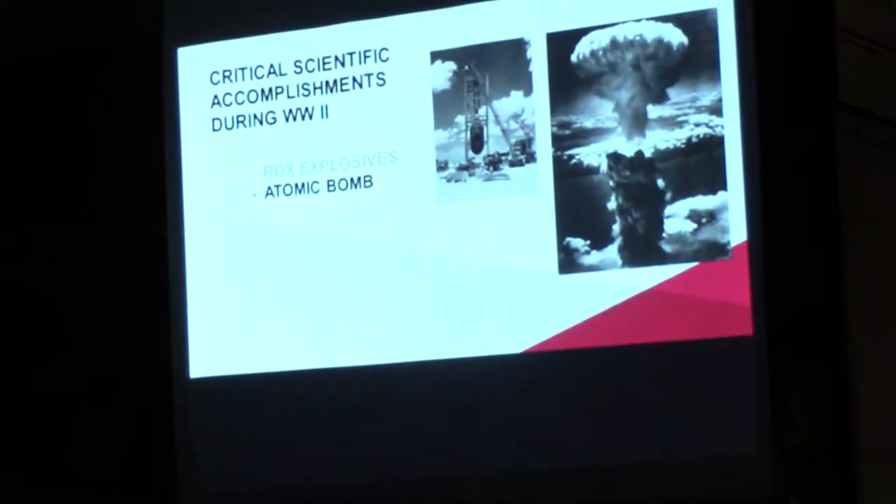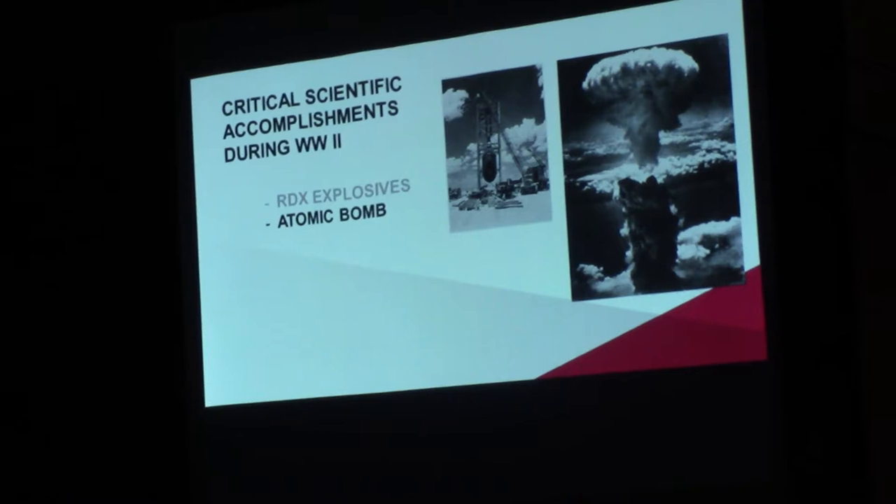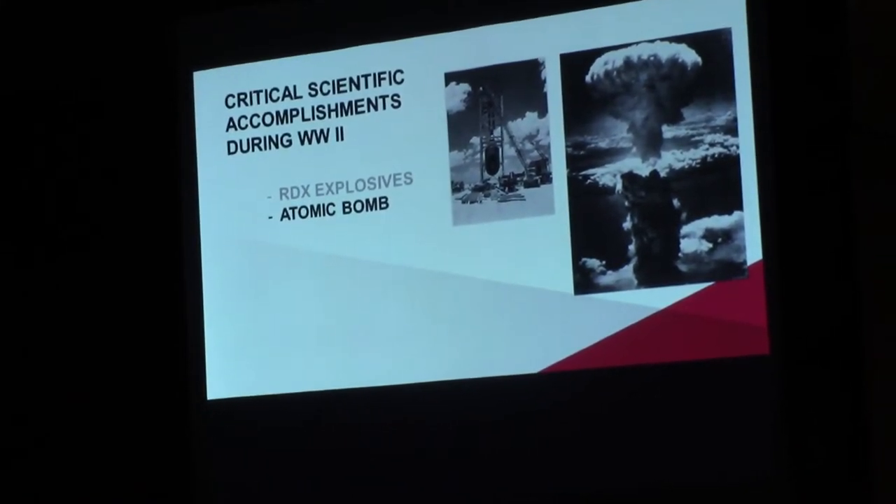That concludes the discussion about RDX. There was a demonstration — not available today — showing what a bullet propelled with RDX could do and how much it would penetrate the thick walls of a German submarine. That was the secret of what was accomplished with RDX. Now we're moving to the second topic: the development of the atomic bomb and Eastman's contribution to it.